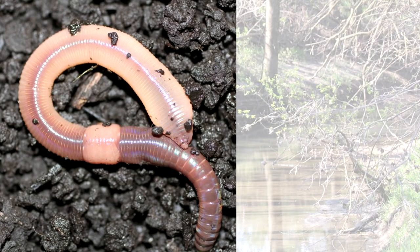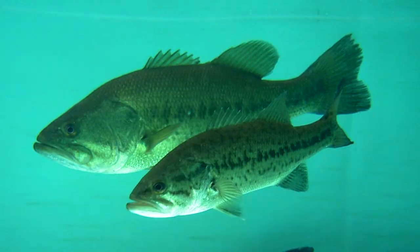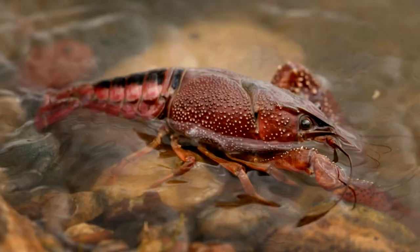Salamanders are predators of earthworms, snails and invertebrates. A few salamanders will also eat small vertebrates, including other salamanders. In turn, salamanders are eaten by a variety of fishes, small mammals, birds, snakes and invertebrates.